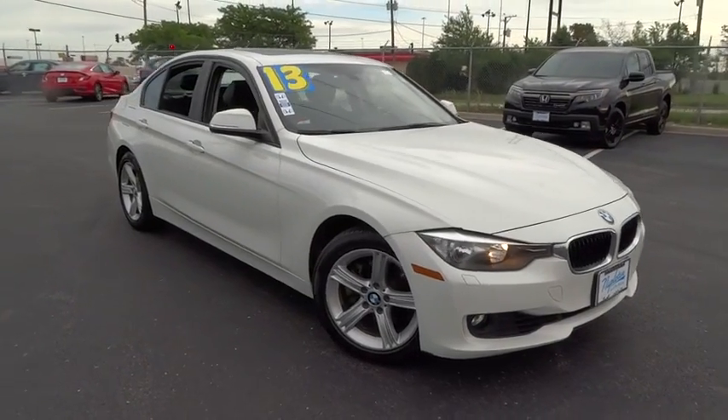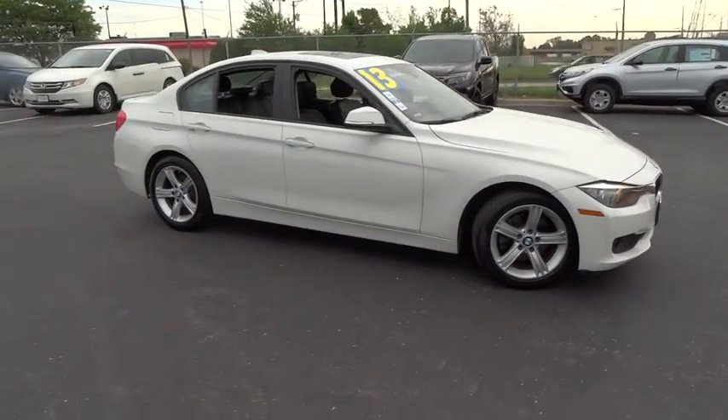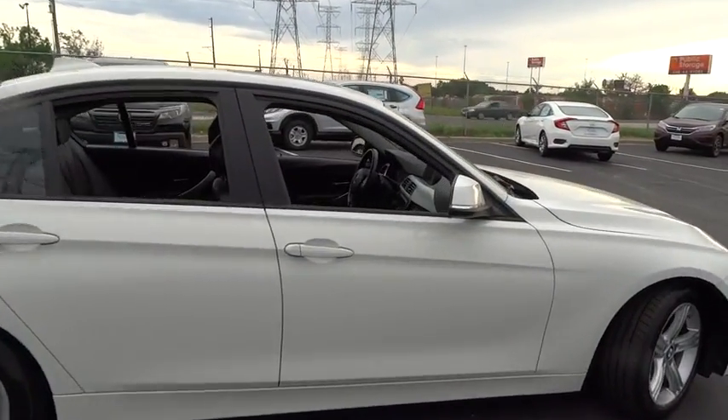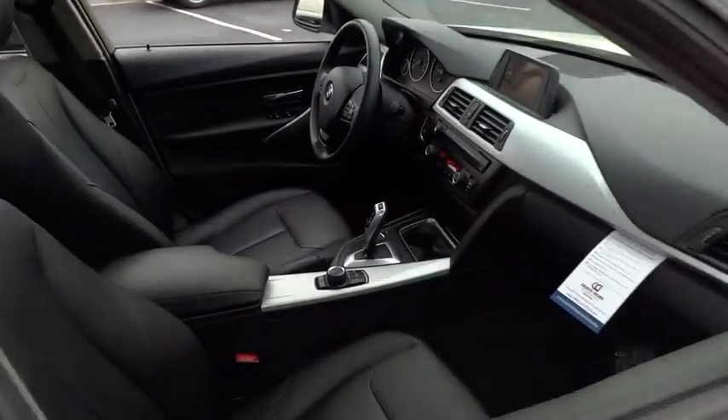The 2013 3 Series. Proof that all good things come in threes. The BMW 3 Series has a well-deserved reputation for packing outstanding driving dynamics and excellent quality.